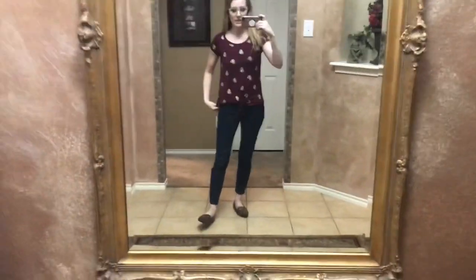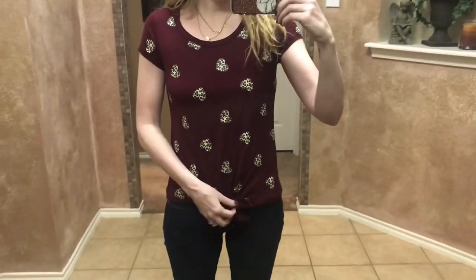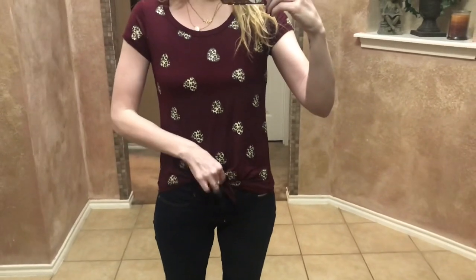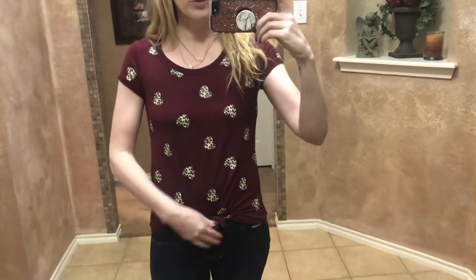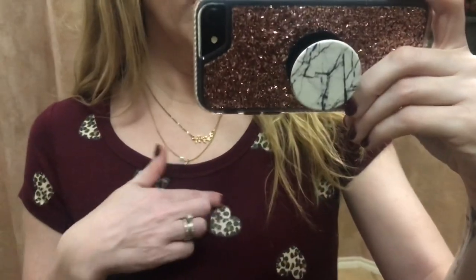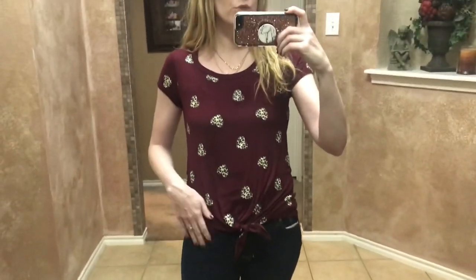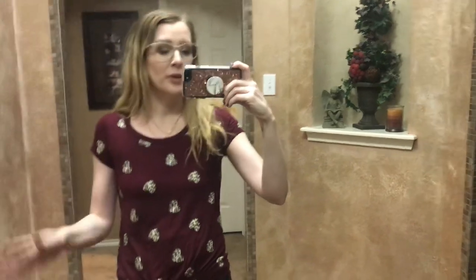This next piece — I kept the same jeans and loafers. It's by No Boundaries, so this is junior sizing and runs a little smaller — you might want to size up. It's just a cute little tie t-shirt, and I loved the little leopard hearts on it. This is so cute for fall, especially if it's still hot where you are. It's a great transition piece. If you don't like the tie in the front, you can always front tuck it instead. I love the burgundy — one of my favorite colors for fall.